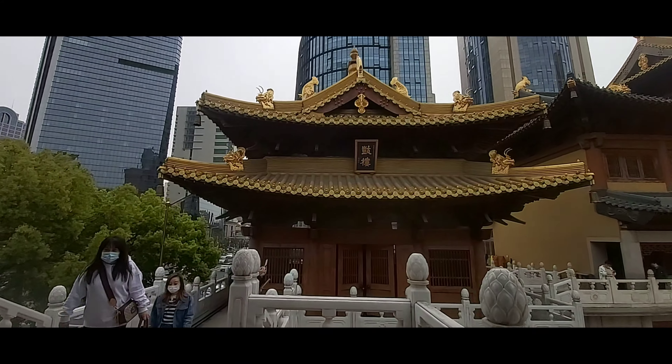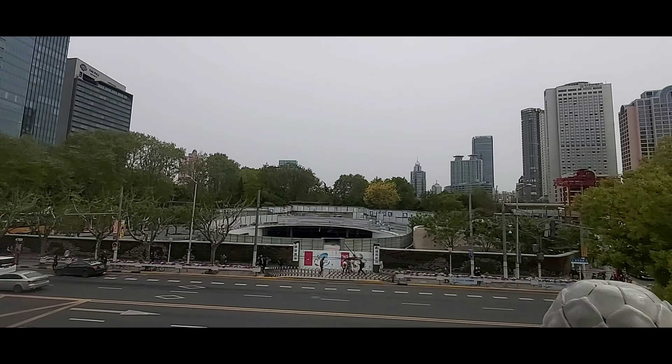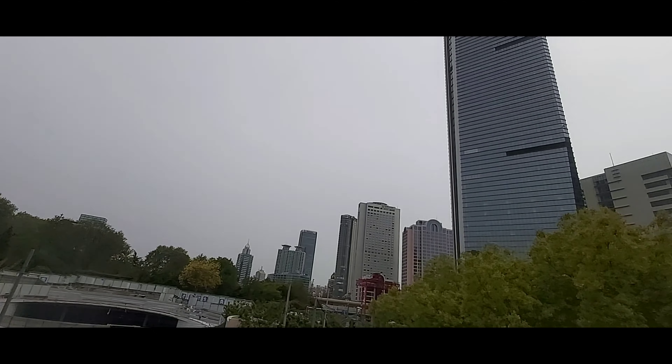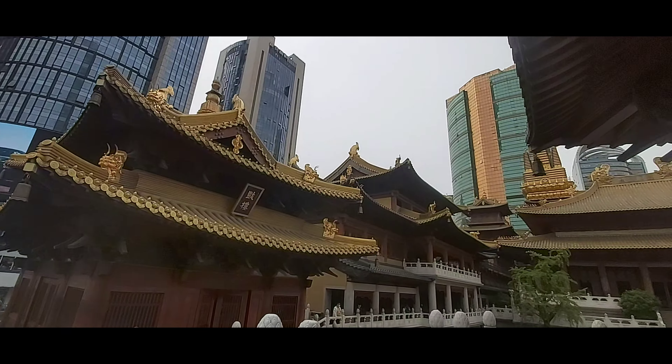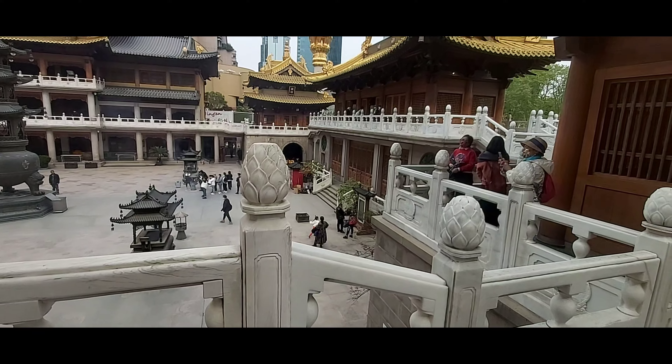You can see clearly that the temple is right at the middle of the city, where ancient tradition meets modern-day China, making a good blend between China in those days and China of today.